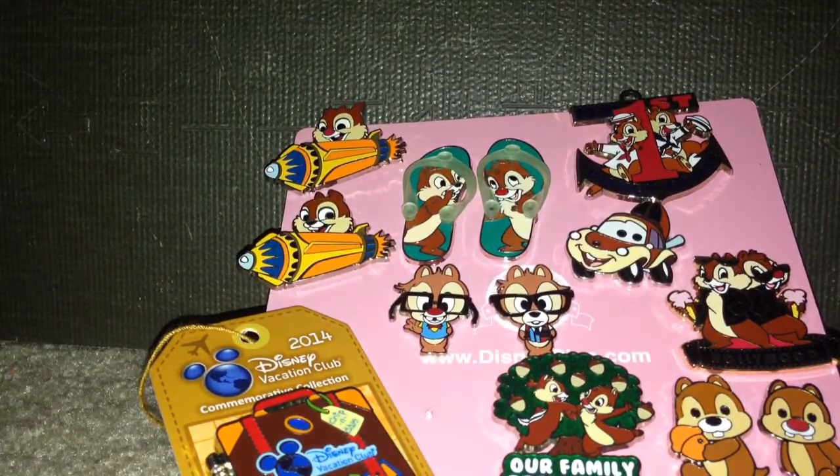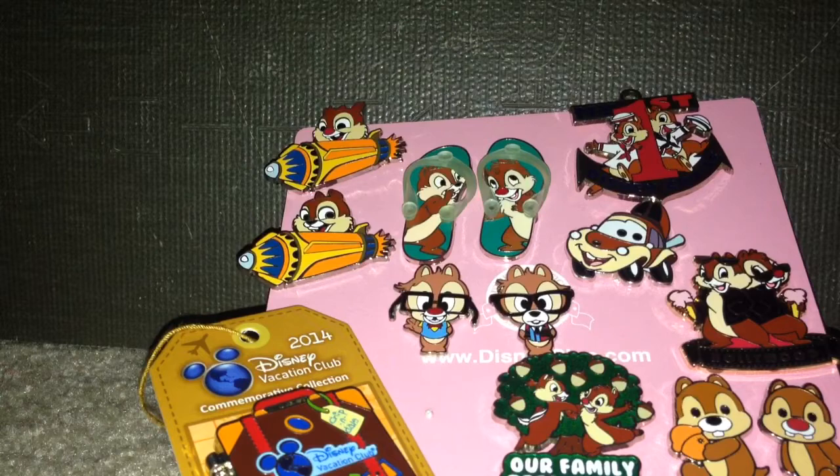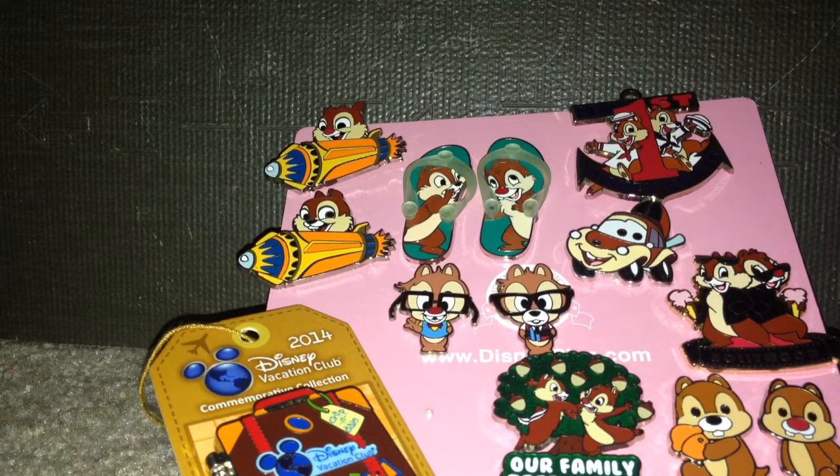I got to grow my Chip and Dale collection, and in February I will grow it even more. I might actually grow it during Christmas time and my birthday too, since those are all around then. And when I go to Walt Disney World in February, I will definitely be getting a bunch of Chip and Dale pins, because in my opinion they are like the cutest characters.